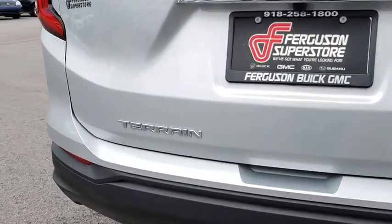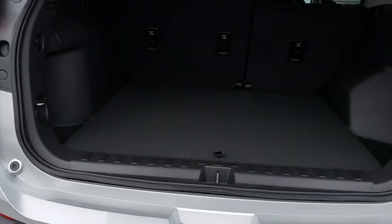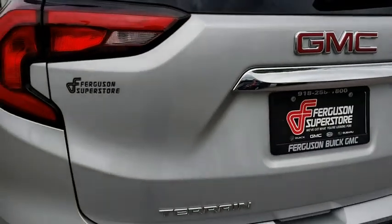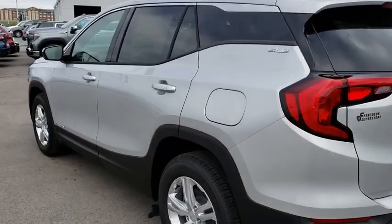Here are some of this vehicle's great options: traction control, steering wheel audio controls, keyless entry, stability control, backup camera, anti-lock braking system, leather-wrapped steering wheel, Bluetooth, aluminum wheels, four-wheel disc brakes, keyless start, floor mats.